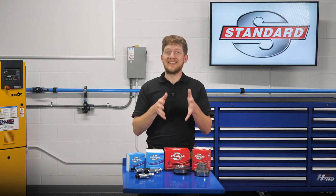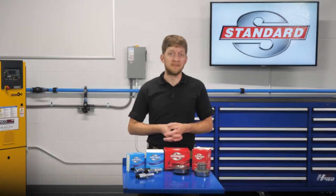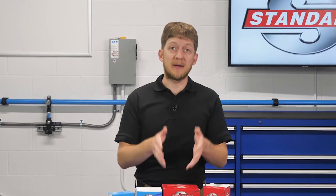If you suspect that the engine oil is not being serviced regularly, it's a good idea to stress the importance of routine maintenance to your customer. Explain it like this: investing in simple maintenance now can save them a very expensive repair or breakdown later.